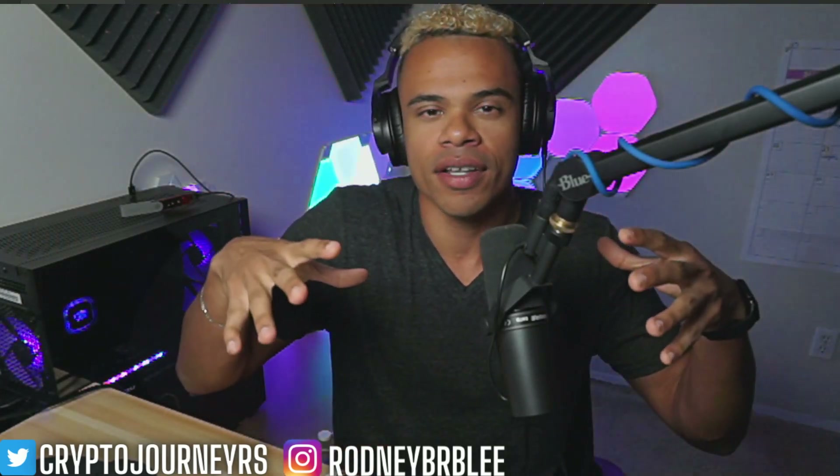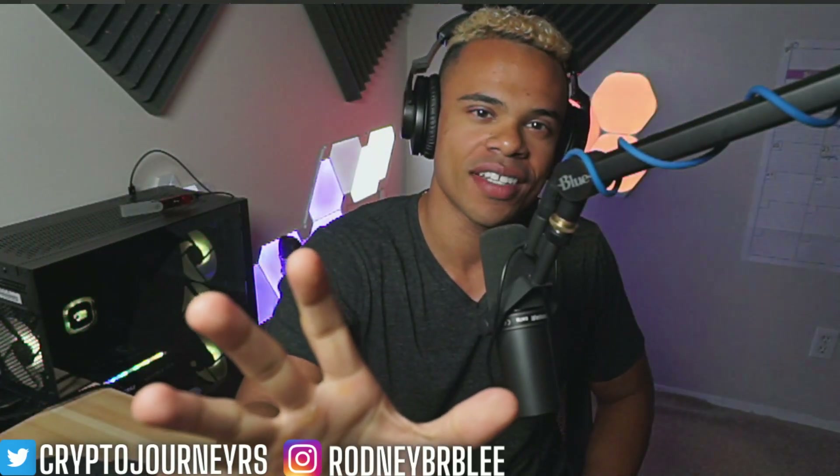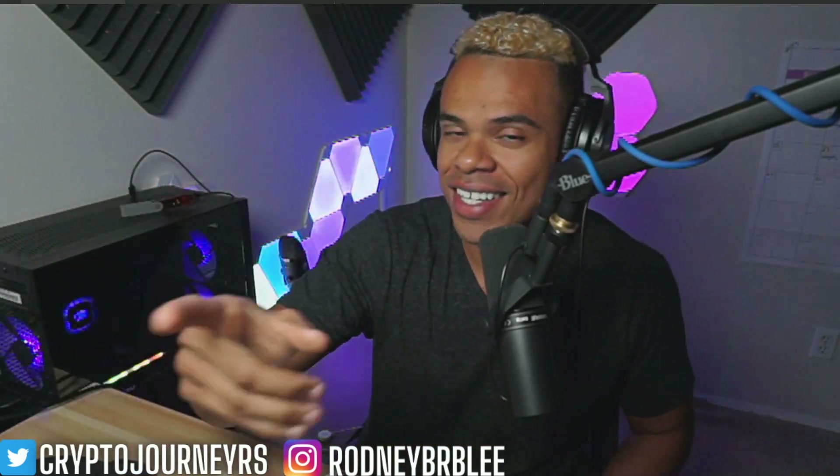Smash that like button and subscribe to the channel if you like being here. If you want to skip ahead to any part of this video, timestamps are going to be in the description down below. So without further ado, let's jump into it so you can learn all about how to buy Kronos projects — more specifically, Tectonic.